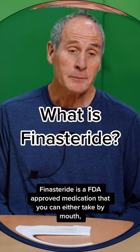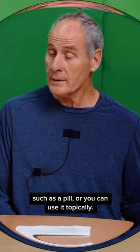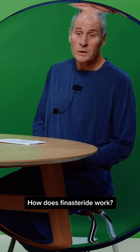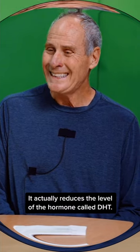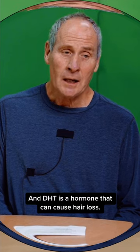Finasteride is an FDA-approved medication that you can either take by mouth, such as a pill, or use topically. It works by reducing the level of a hormone called DHT, which is a hormone that can cause hair loss.